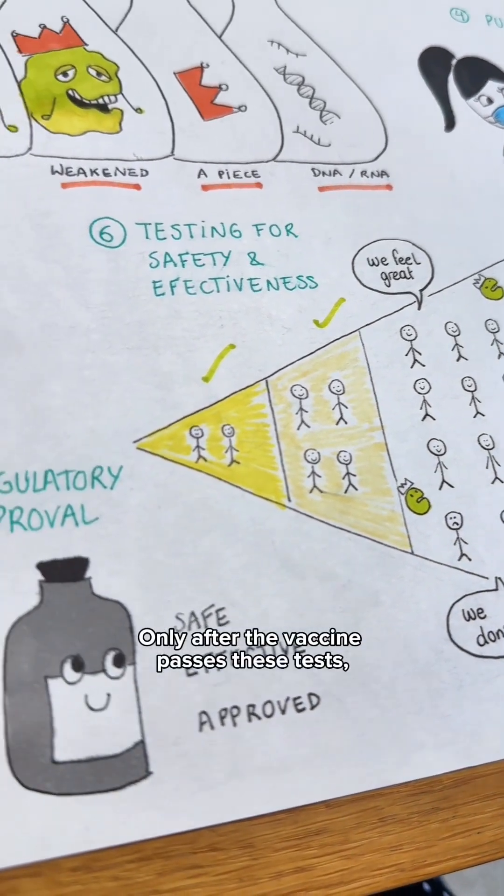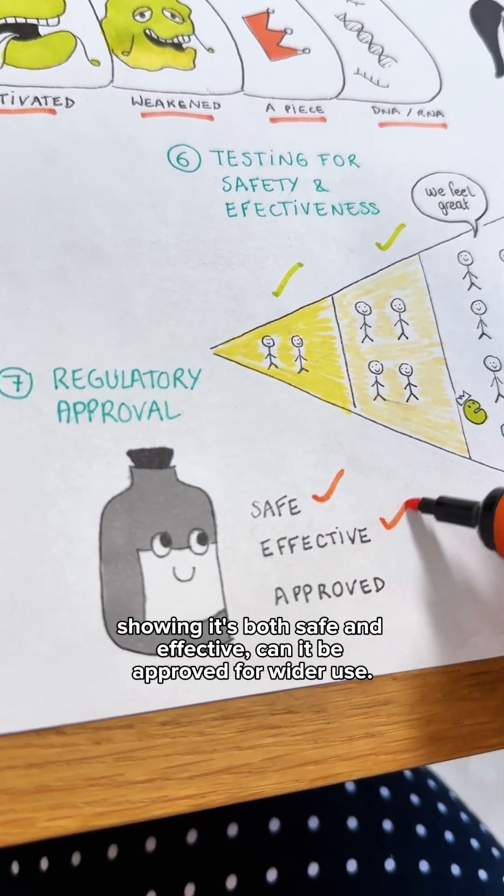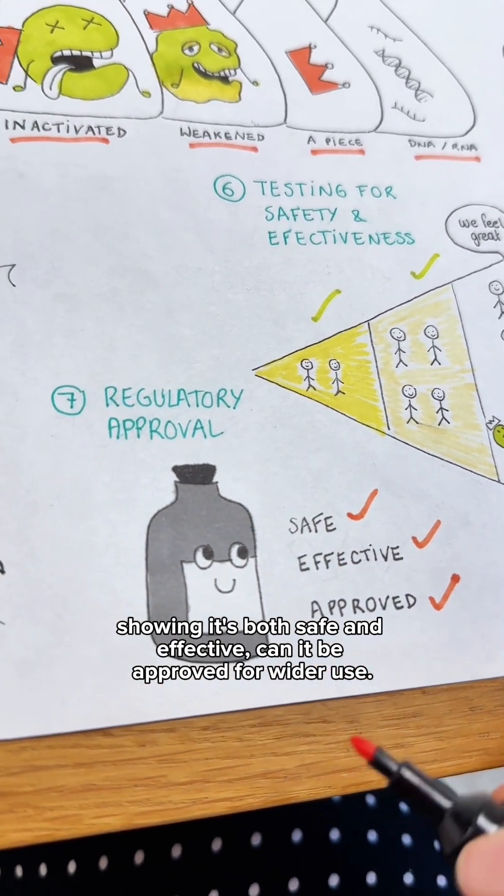Only after the vaccine passes these tests, showing it's both safe and effective, can it be approved for wider use.